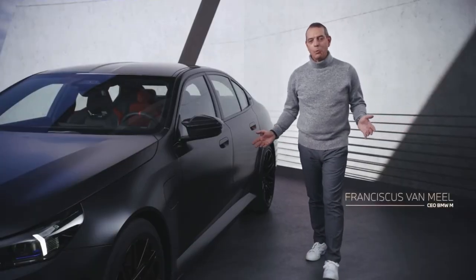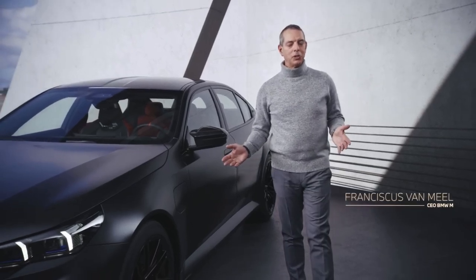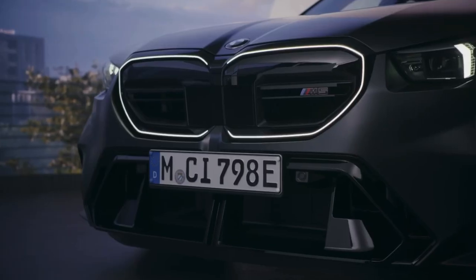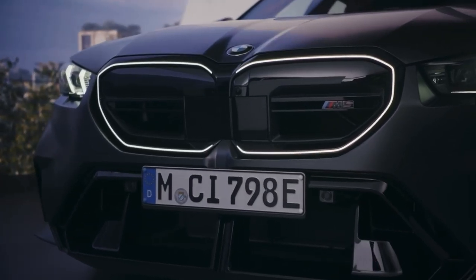Hi everyone, and welcome to the seventh generation of an icon that founded the high-performance segment in the upper class and has dominated ever since.